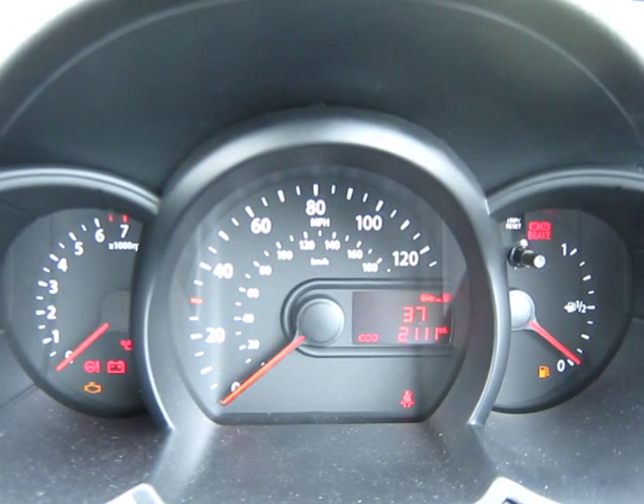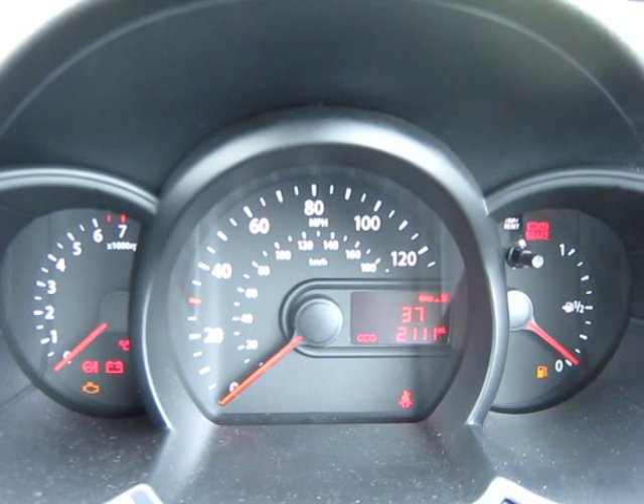That compares to 67.3 MPG in the press pack from Kia. Now that seems a little bit adventurous. We drove motorway for about a quarter of the total mileage.